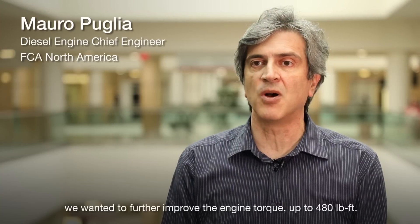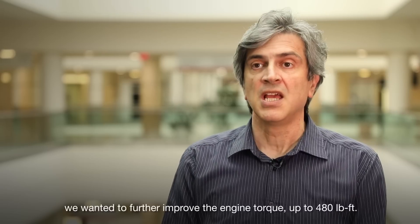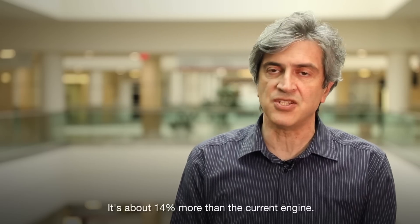In our new third generation eco diesel engine, we wanted to further improve the engine torque up to 480 pounds per feet — about 14% more than the current engine.